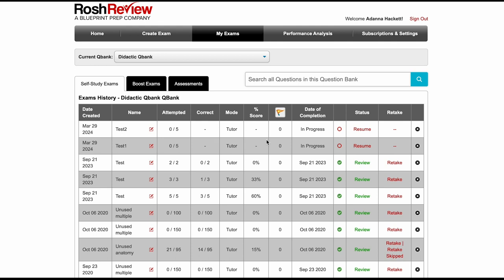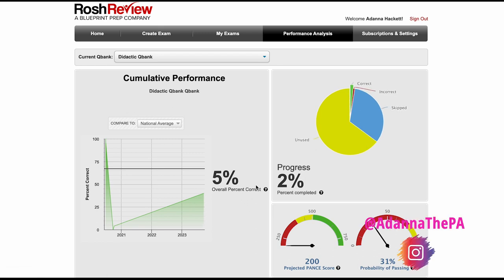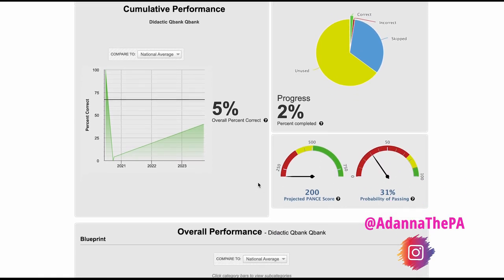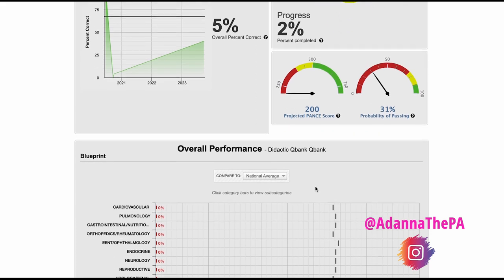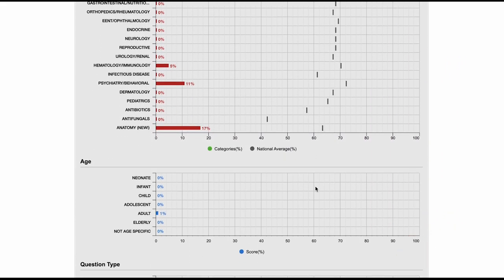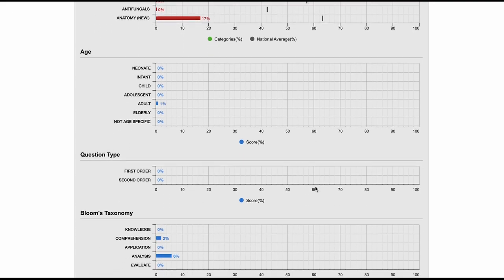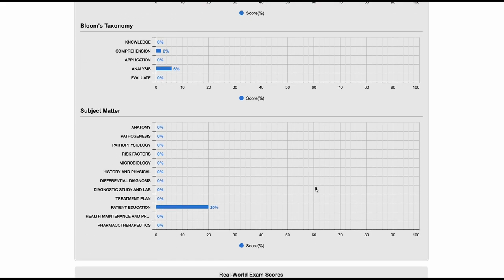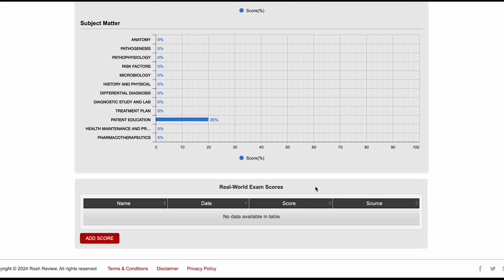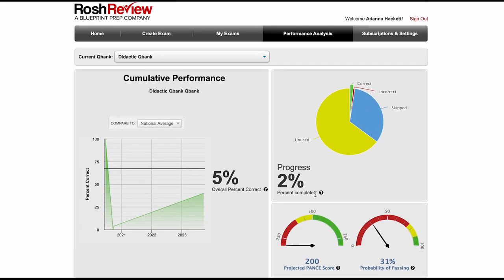Here you can also review exams you've started or continue one already in progress. I like this feature that gives you a cumulative view of your overall performance. It shows your probability of passing the boards, how you're faring on the blueprint content, how you fare with different age demographics, and the various question types — which helps you better prepare for not only your didactic year exams but your board exams.